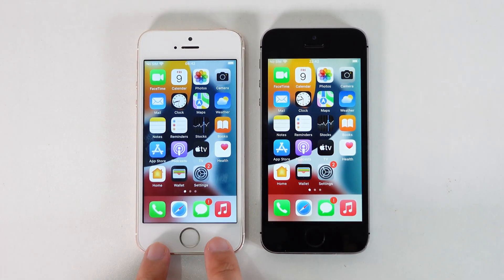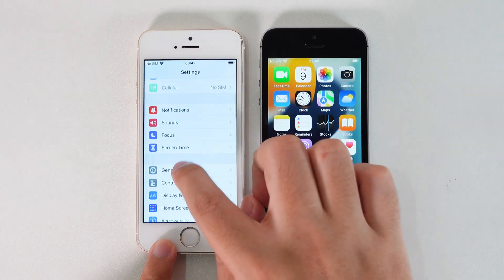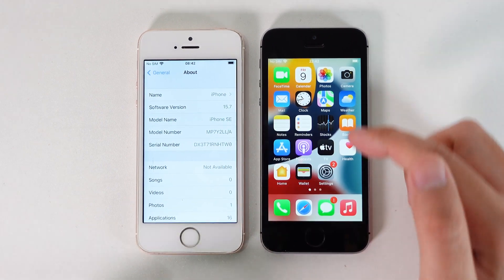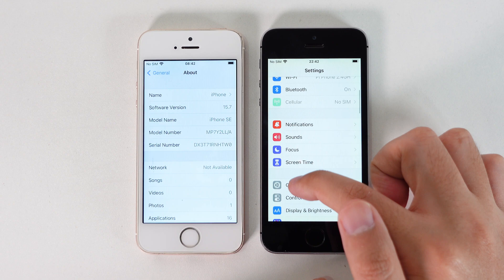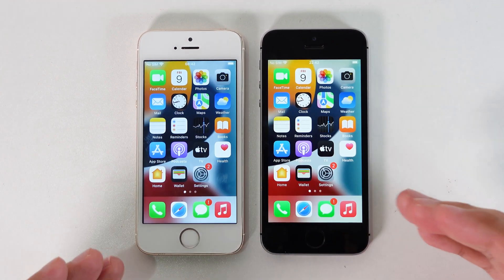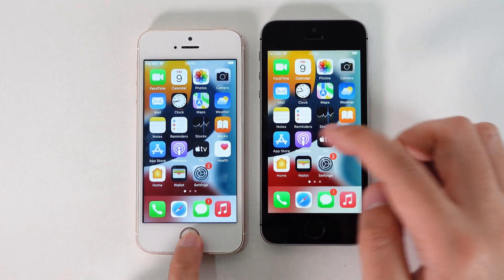I held up iOS 15.7 on my iPhone SE. If you go into Settings, then General, and About, you'll find it's on 15.7. Whereas on my other iPhone SE, it is on 15.6.1.